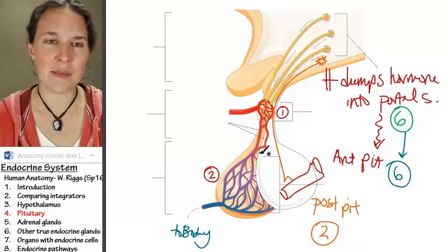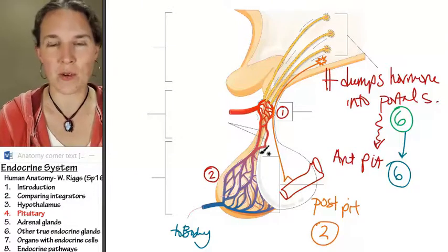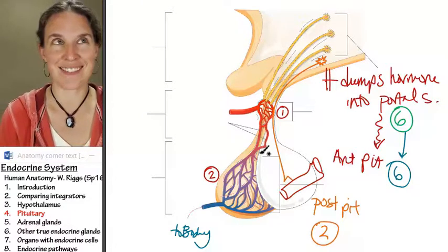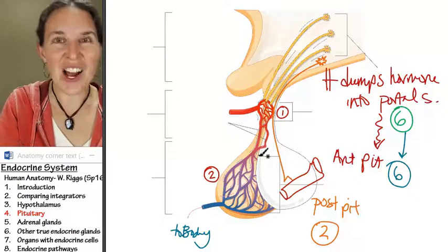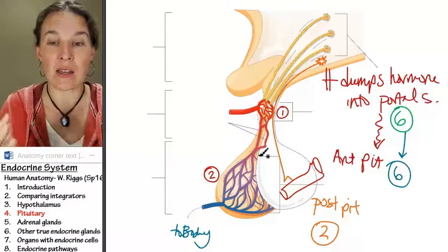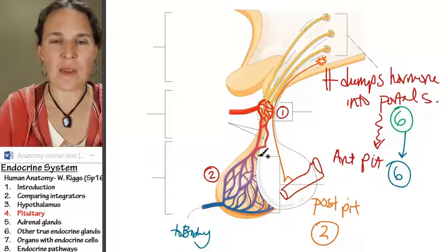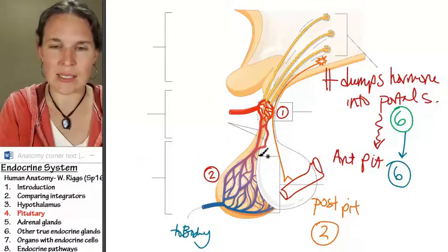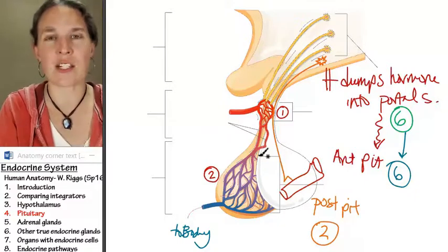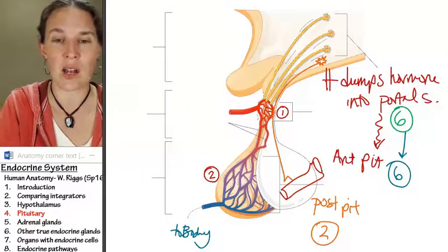I'm not going to make you remember all the hormones, but if you want to remember them, you'll be ahead in physiology. Let's talk about now some specific glands that are elsewhere. The hypothalamus and anterior pituitary are kind of controlling the scene. Posterior pituitary does a little action as well, but there are lots of other endocrine glands that we can talk about.